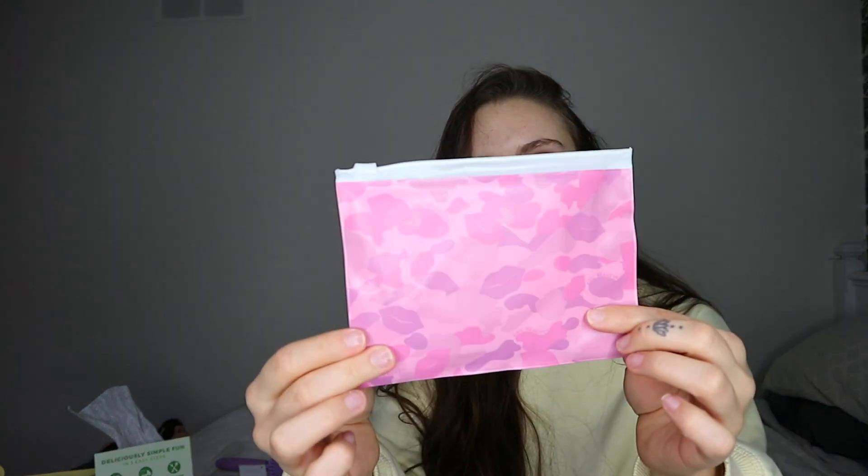What is this cute little zip bag with lip prints all over it? KNC Beauty Lip Masks — all natural collagen infused lip mask that conditions, moisturizes, plumps, and hydrates. Has anyone used a lip mask before? I haven't, and I don't know what to expect, but that sounds very intriguing because it's winter and my lips are very dry.